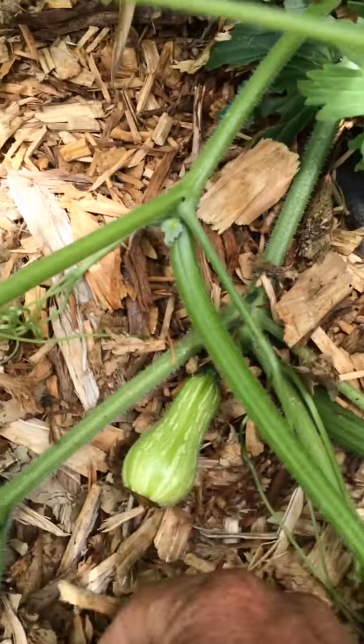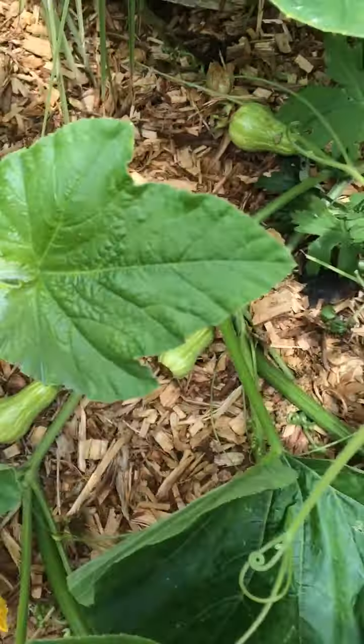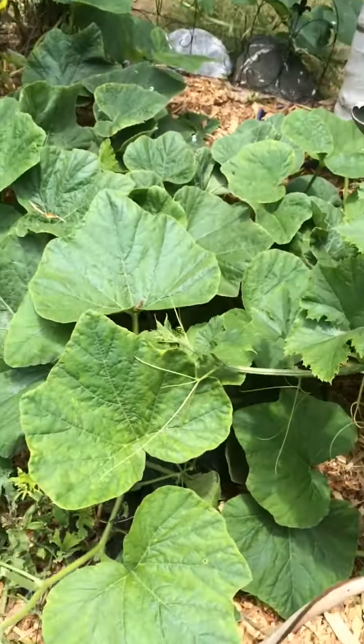We got zucchini, and then these guys are just starting to produce right here. I'm not really sure what kind that is — I don't remember, but I have the sticker up there.